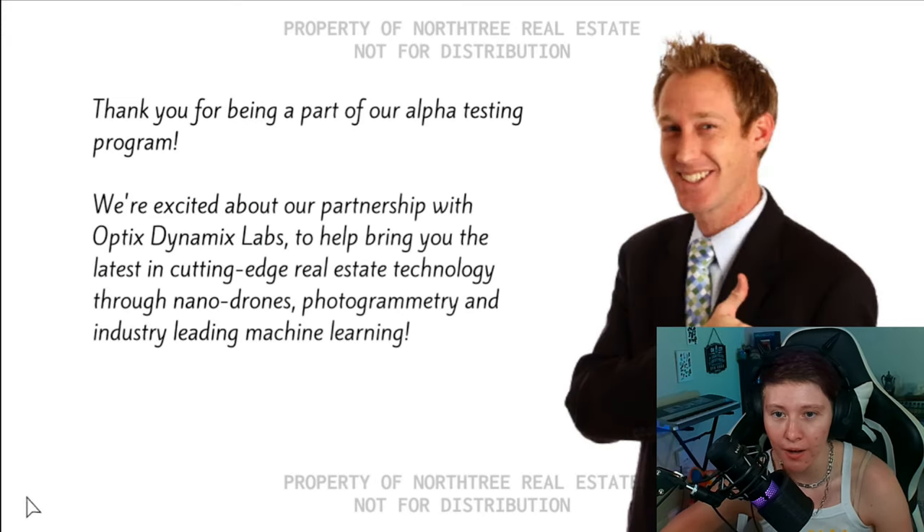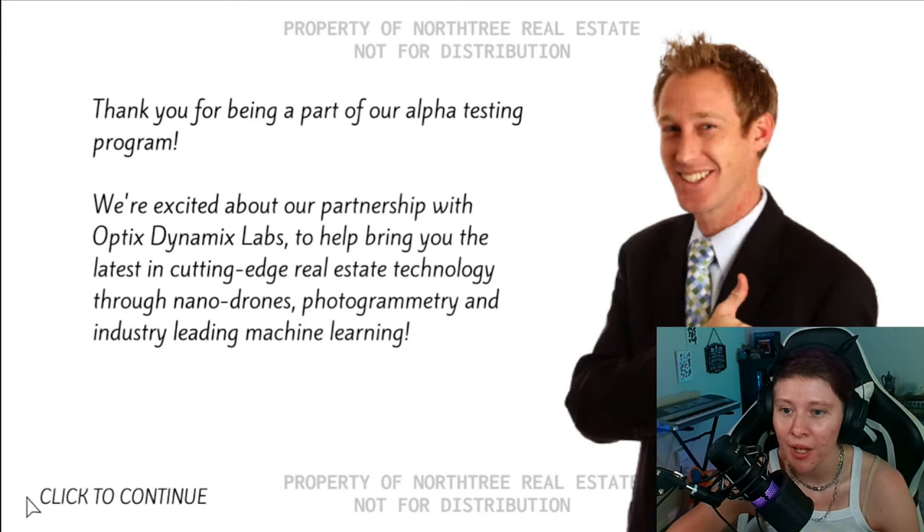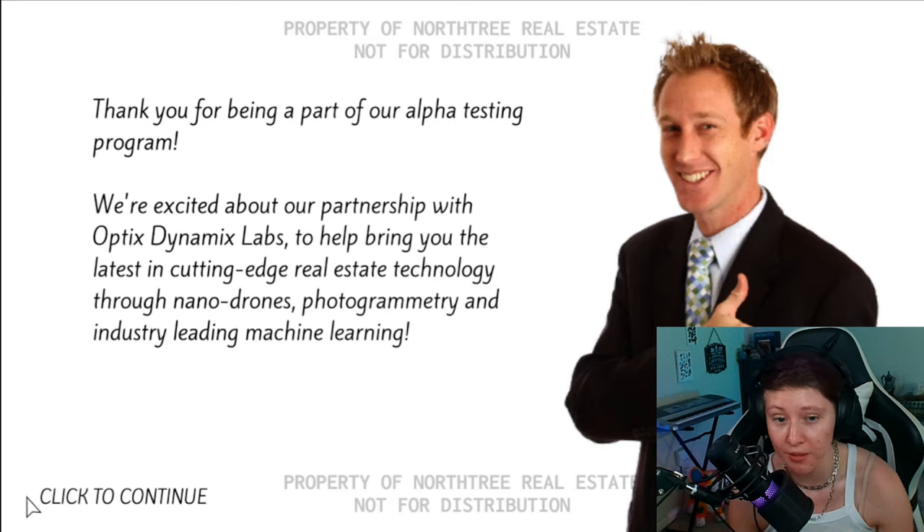Thank you for being a part of our alpha testing program. We're excited about our partnership with Optics... I can't read. We're excited about our partnership with Optics Dynamics Labs to help bring you the latest in cutting-edge real estate technology through nano-drones, photogrammetry, and industry-leading machine learning. God, man, stop using such big words.